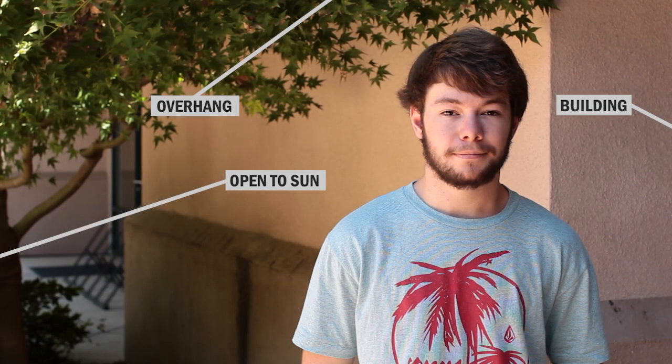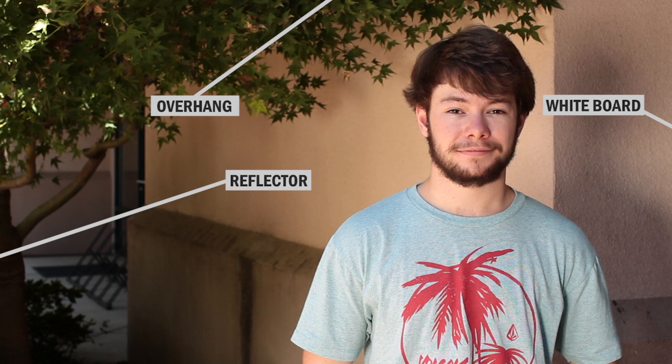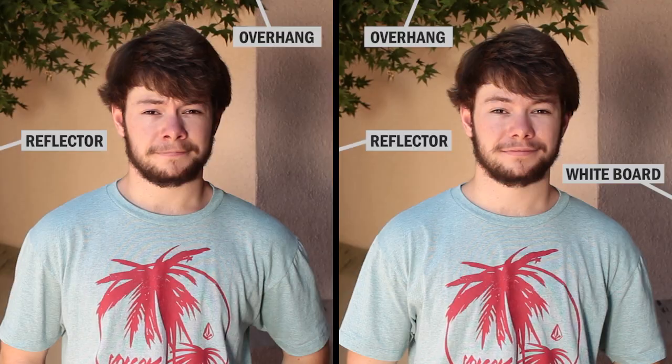This shot was taken with our subject and background completely in the shade. The area to the right of our subject is open, and you can see that side of his face is getting more light, while the building to the left of our talent is absorbing some of the light, giving a nice soft shadow on his left side. You can place reflectors and whiteboards to bounce the sunlight onto your subject to keep them well lit. Here is our shady shot using a reflector to add more light to the right side of our subject. One issue this creates is the shadows on the wall — the solution would have been to pull our subject further away from the wall.